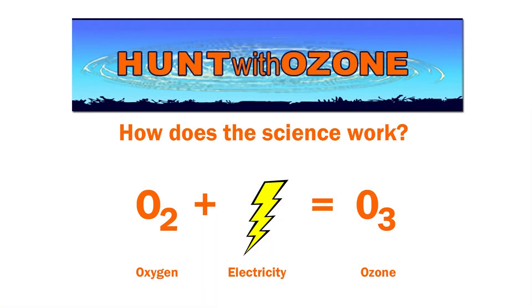How does the science work? An O2 molecule becomes an O3 molecule when it's electrified. O3 molecules are unstable in nature, which means they seek out other molecules to bond with. Those molecules include human scent.